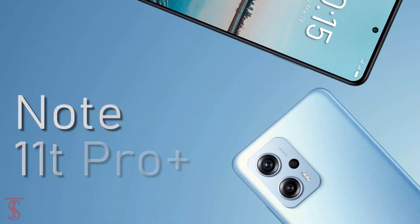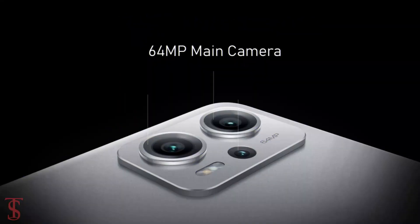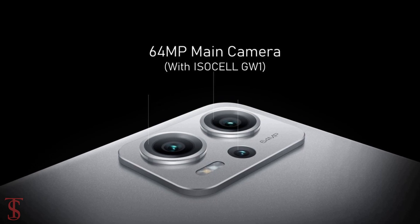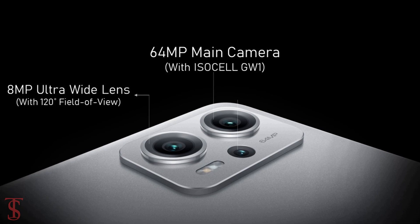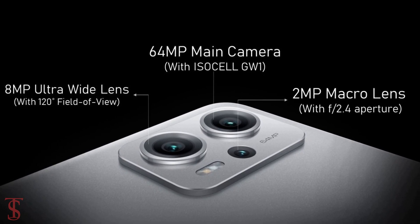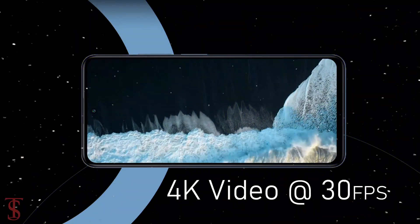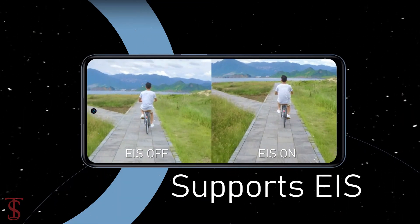As per the optics, the Redmi Note 11T Pro Plus features a triple camera setup on the rear that includes a 64MP main camera with a Samsung ISOCELL GW1 sensor, plus an 8MP ultra wide-angle lens with a 120-degree field of view, and a 2MP macro lens with f/2.4 aperture. The rear camera can shoot 4K videos at 30 frames per second and supports electronic image stabilization for stable video recording.